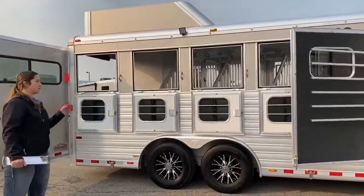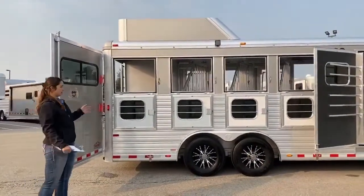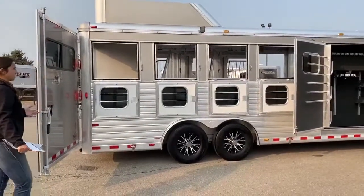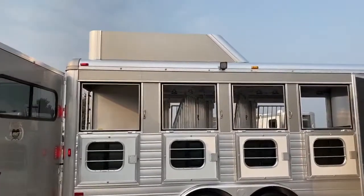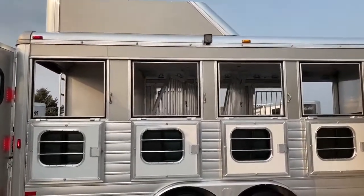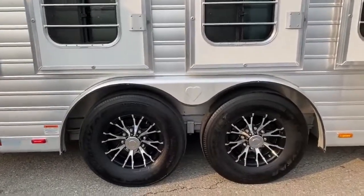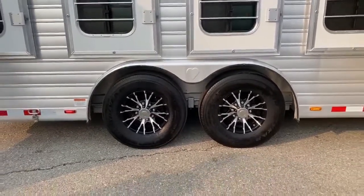This trailer has four dropdowns on the hip and four dropdowns on the head side. There's plenty of airflow going through here, plenty of space. You do have a six-foot hay rack up above, and then down below you've got your 16-inch aluminum wheels and two 7,000-pound Dexter torsion axles.